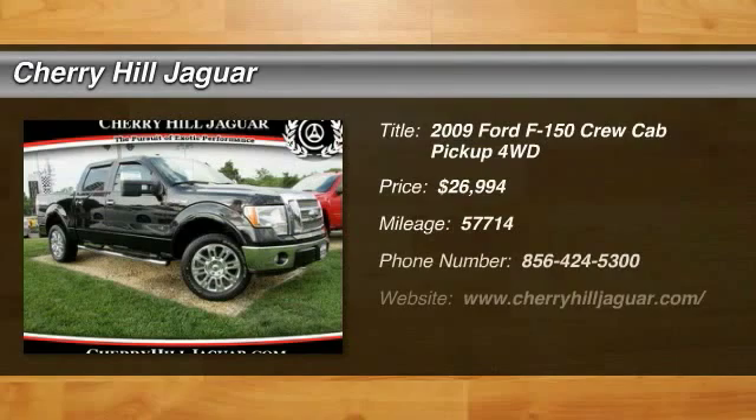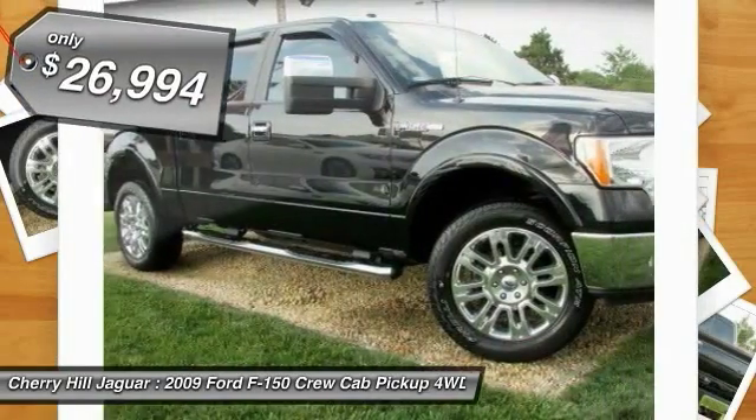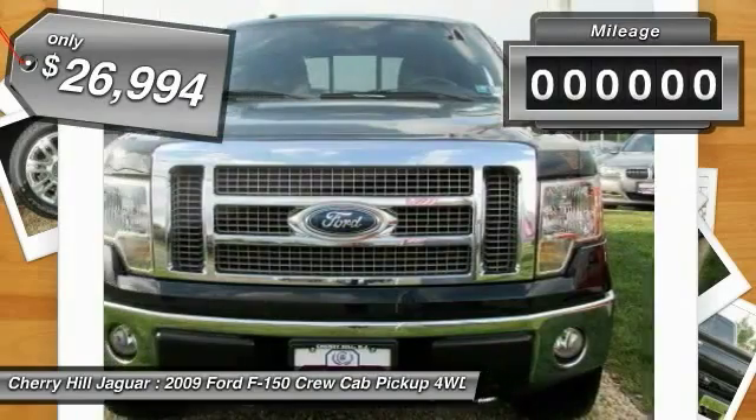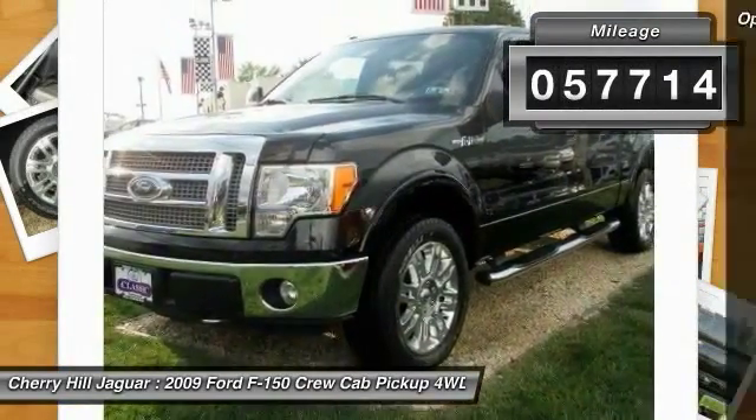The 2009 Ford F-150 knows how to handle any situation. It's built to follow orders — no whining — and is priced below $30,000. This vehicle has less than 60,000 miles.